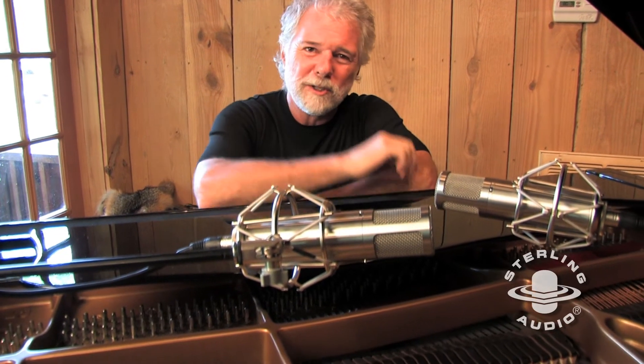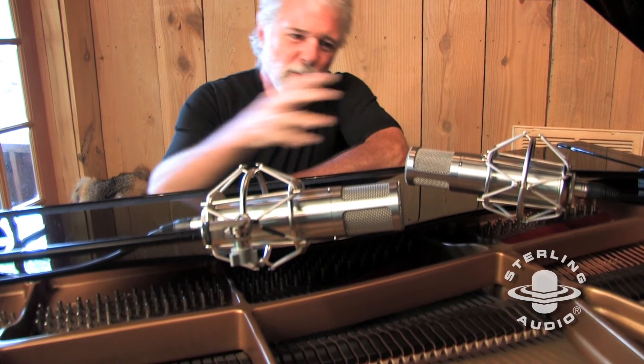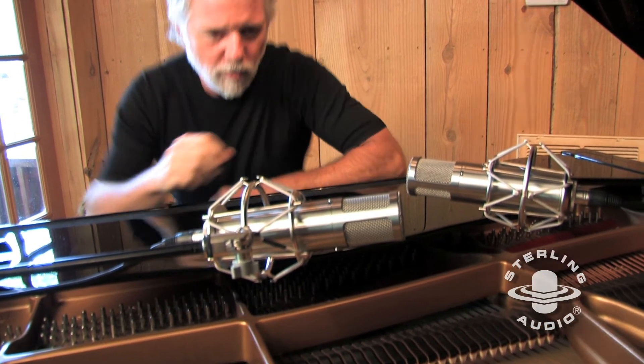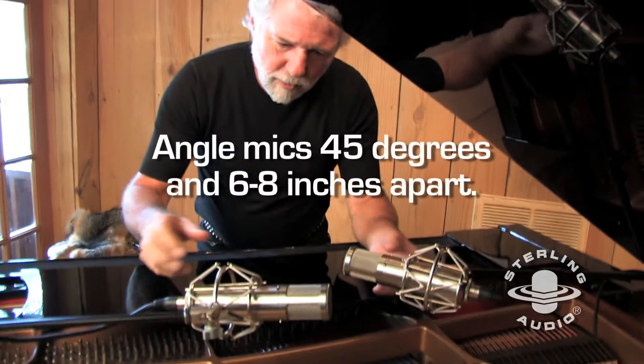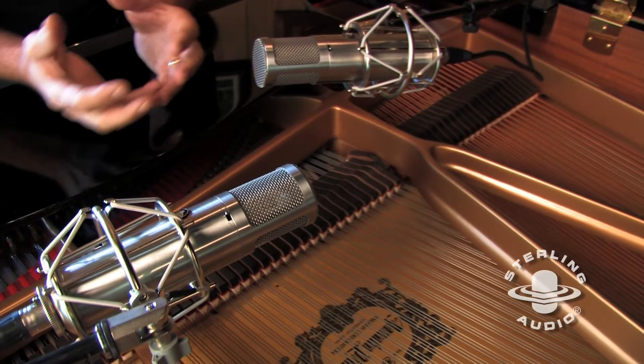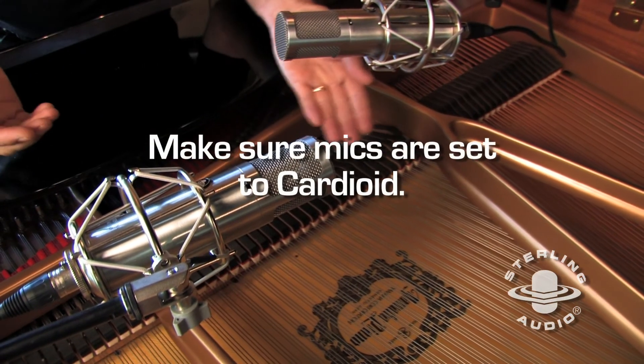Hi guys, Chuck Leavell here, enjoying using my Sterling ST-69 microphones that I've just received and had a lot of fun experimenting with. We've tried a few different configurations with these mics. This is one sort of traditional configuration, using them at a 45-degree angle. The cardioid pattern is going to capture just the diaphragm that's facing down towards the strings here.